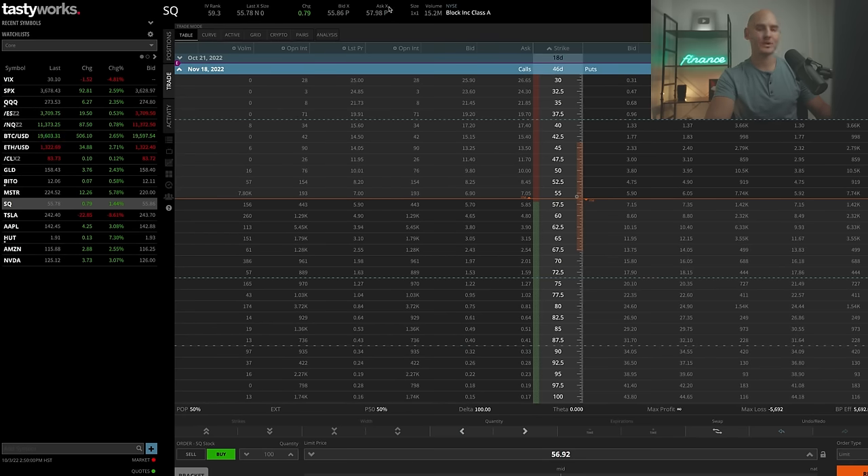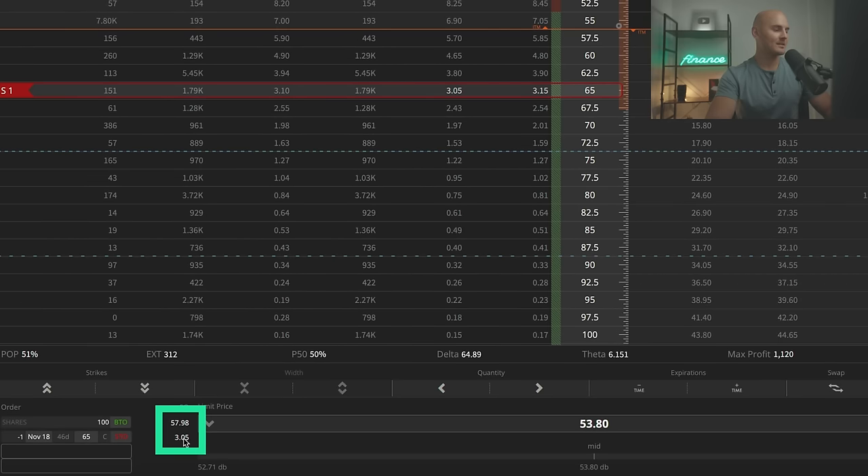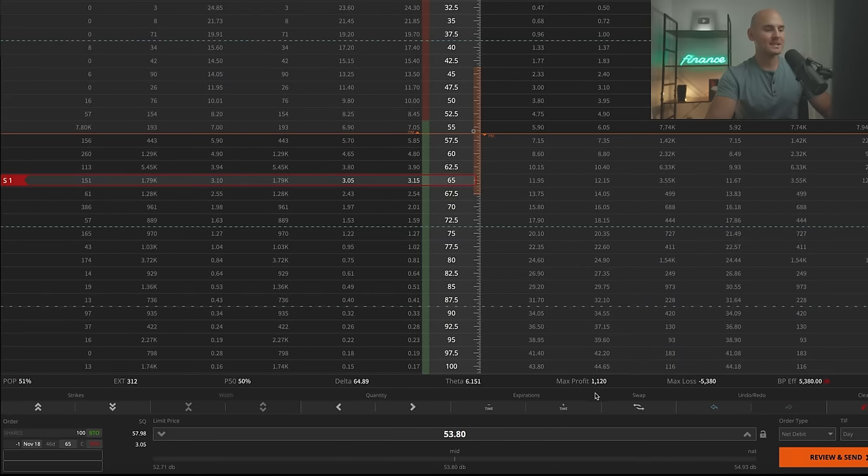I'm going to walk through a real example using Block, ticker symbol SQ, formerly known as Square. Currently the stock price is around $56 per share and has been declining rapidly. The simple covered call position would be buying 100 shares and shorting the 65 strike call. The entry price is $5,380, which is the share price minus the premium collected for shorting the 65 call. For the stock repair strategy, I'm setting up the 60-65 bull call spread — buying the 60 call and shorting the 65 call — and by increasing the short 65 call quantity to two contracts, we set up a bull call spread with an additional short call, trading for a $1.48 credit.